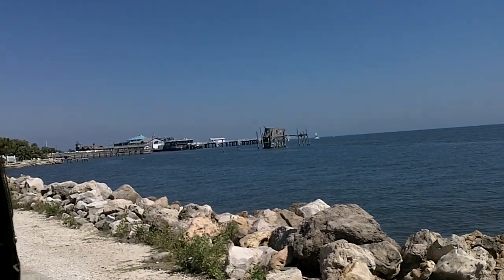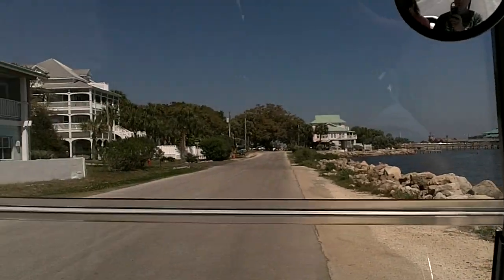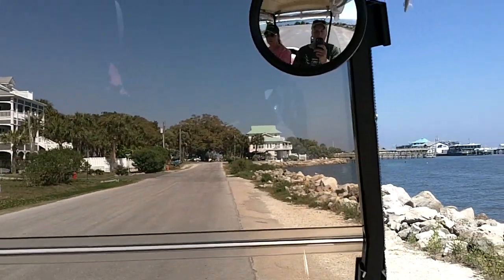Okay, so here we are in Cedar Key. A friend of Pat and Cindy's let us borrow this golf cart, so we're touring the town. We've got Linda at the wheel, so this may be a little rough.